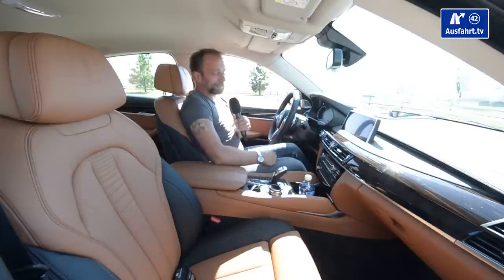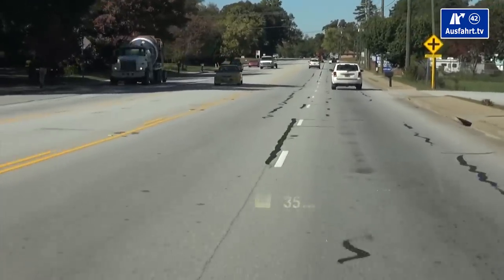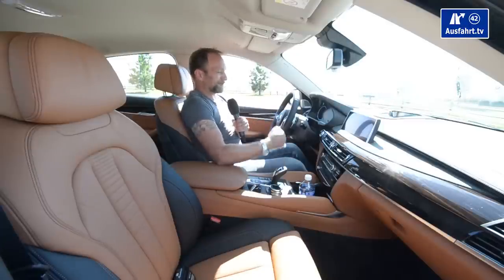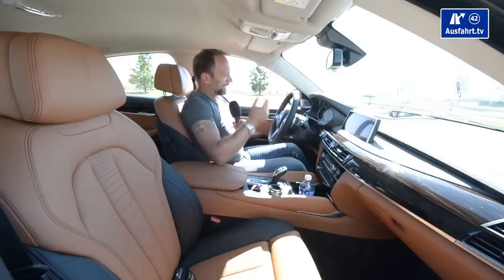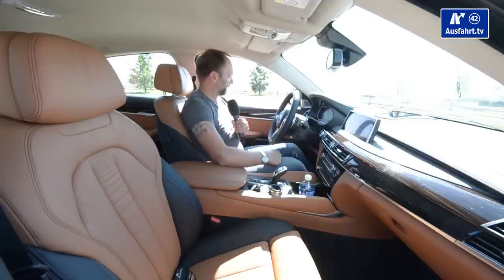The X6 has a head-up display that gives good information — it's presented in a sharp, colored way, right where I want it. This gives me all the information I need, and I like it. I personally would not buy a car without a head-up display. I enjoy them very much.